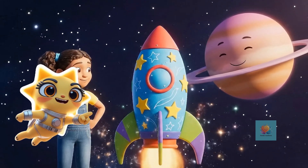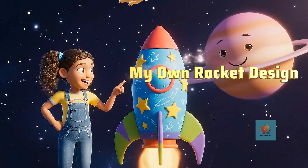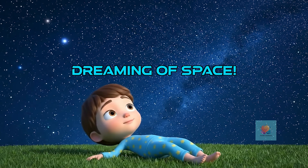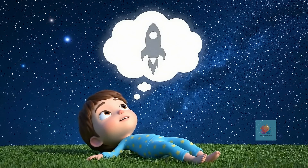Have you ever dreamed of zooming to the stars? Today we're going to design our very own awesome rockets. Blast off with your imagination! Have you ever looked up at the stars and wished you could zoom right up there? It's a super long way to the Moon or Mars.